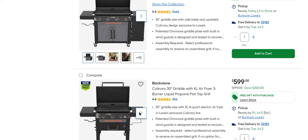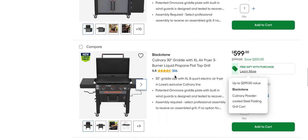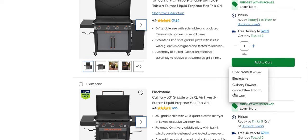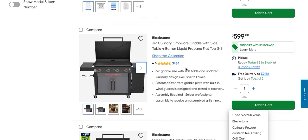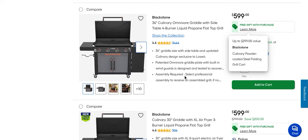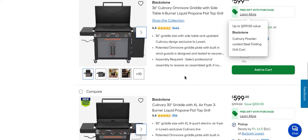There's also another Blackstone down here — a smaller one with an air fryer. It looks like the same deal: you can get this one and it also includes the free griddle. $600, also $200 off, but it's three burners instead of four and it does have an air fryer. There's another one too with a slightly different setup with doors instead of shelves for $600 — and again, you're getting that free powder coated folding grill cart. Absolutely incredible deal that Lowe's is pushing out today.